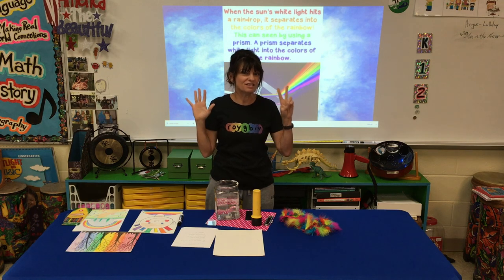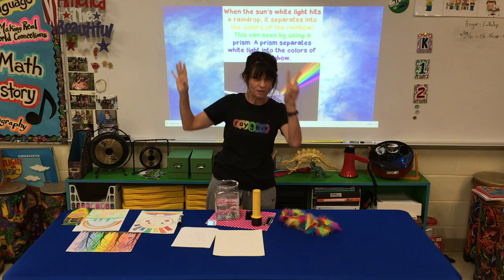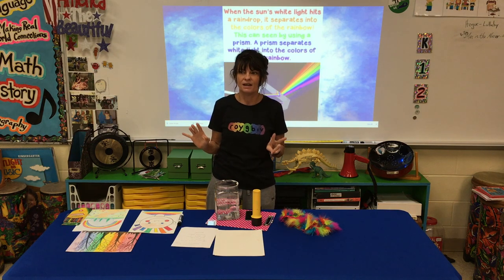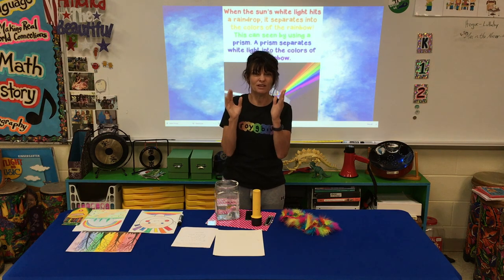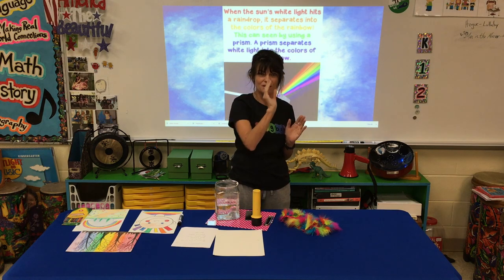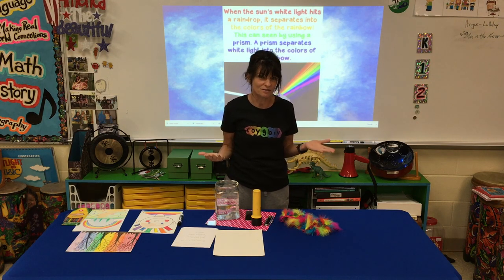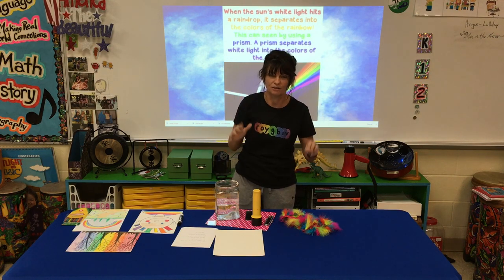There are seven different types of rays that make up the light all around us. They travel in straight lines, but within those lines they're moving like waves — kind of like sound waves. Light travels in waves too, and when it hits a raindrop, it breaks into seven different colors.